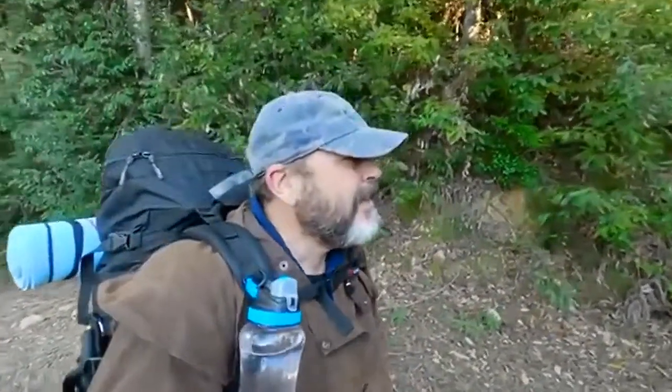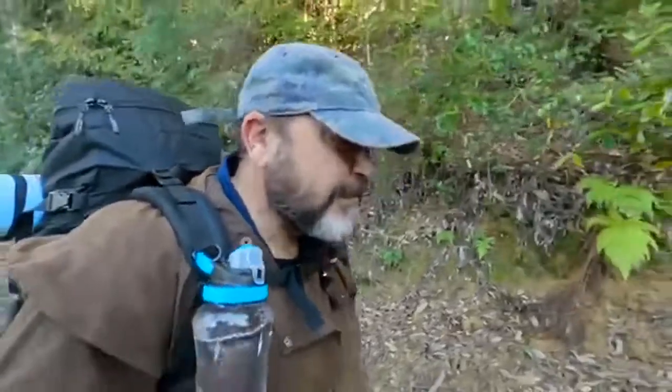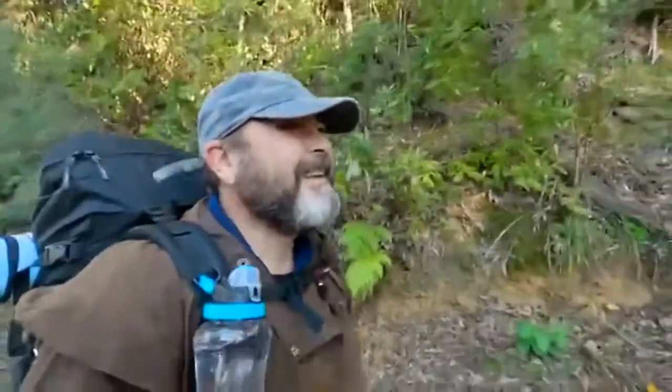Welcome to my new channel, Unfit in the Forest, where we choose to put ourselves in situations our bodies just aren't prepared for.